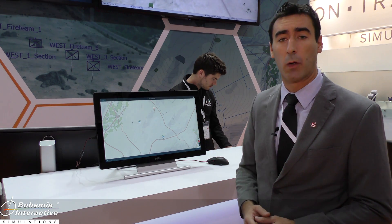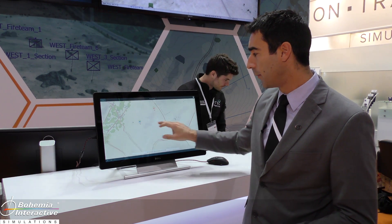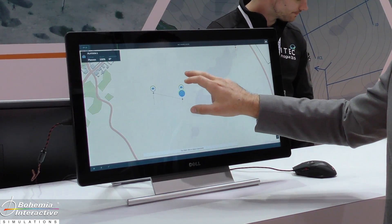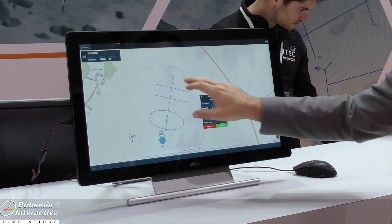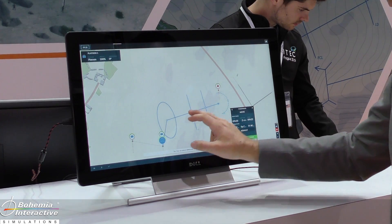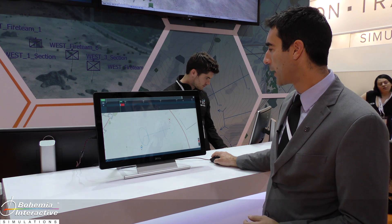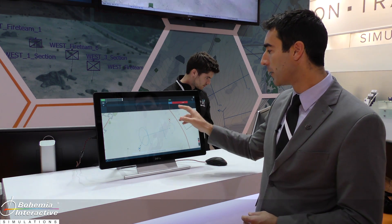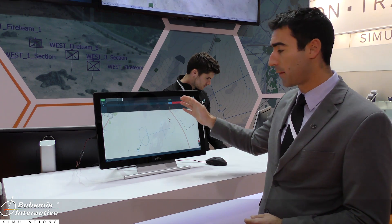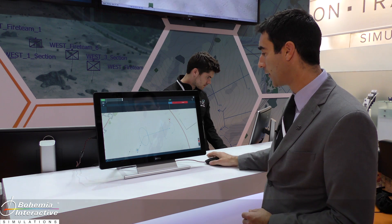I'll now demonstrate how easy it is to construct a quick mission in VBS Tactics using the interface. I simply use the touchscreen controls to select my platoon and allocate an assault to the platoon. I can then adjust my control measures and commit the manoeuvre. When I commit the manoeuvre, it's populated on the VBS Tactics timeline, showing the amount of time it's going to take my platoon to move to the position and the duration of the various components of the assault.